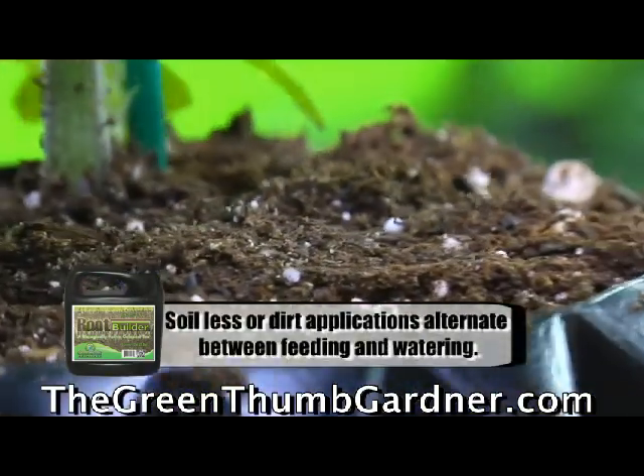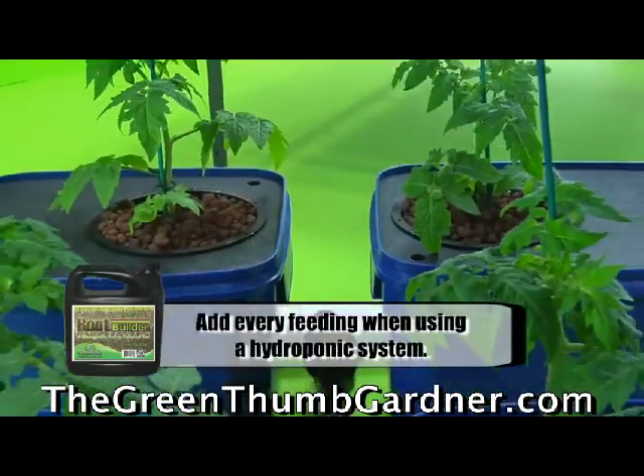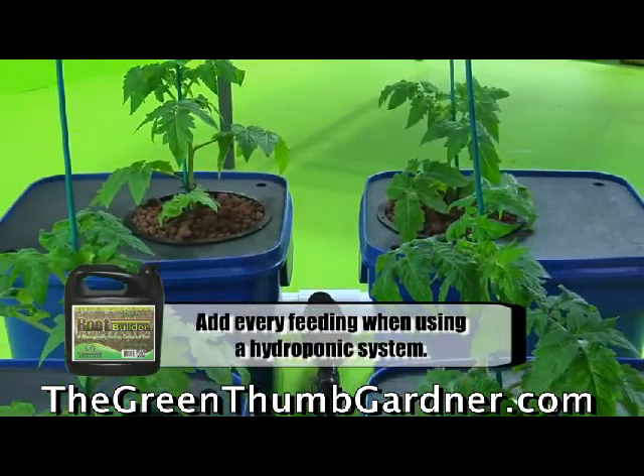For soil applications, we recommend alternating between feeding and watering. For hydro applications, use during every feeding.